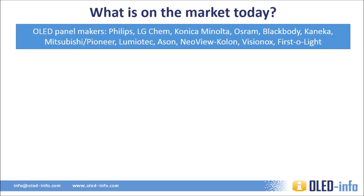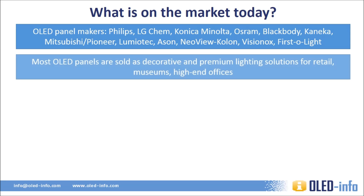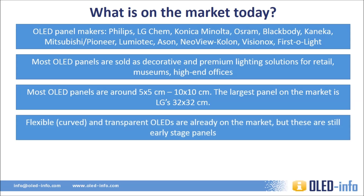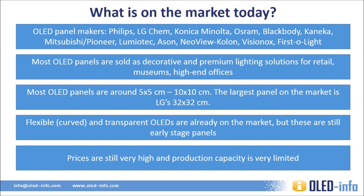Today there are over 10 companies that produce OLED lighting panels commercially. OLED panels today are mostly used in high-end retail installations, museums, and premium home luminaires, taking advantage of the beautiful light and good looks of the panels. Most OLEDs today are rectangular or square, with sizes ranging from 5x5 cm to 10x10 cm. The largest OLED on the market is a 32x32 cm panel made by LG Chem. Both LG and Konica Minolta already produce flexible OLED panels which can be curved. Transparent OLEDs are also on the market, though production capacity is still very limited and prices remain very high.